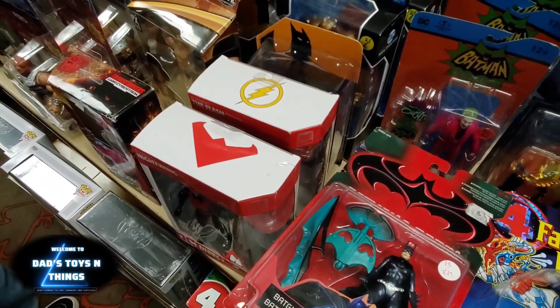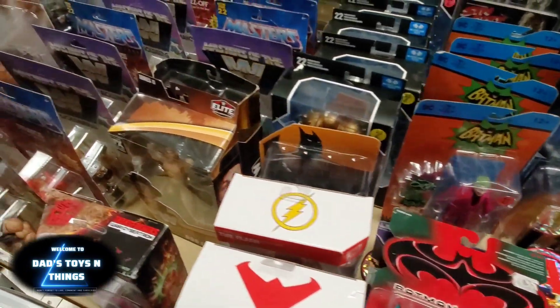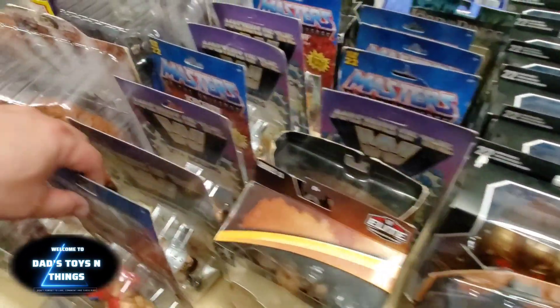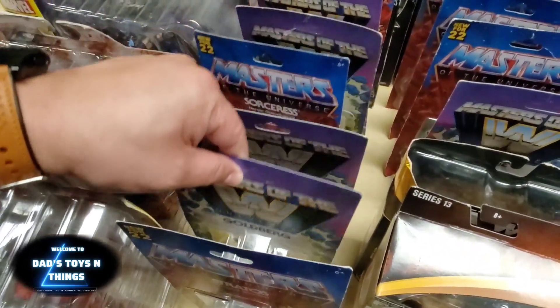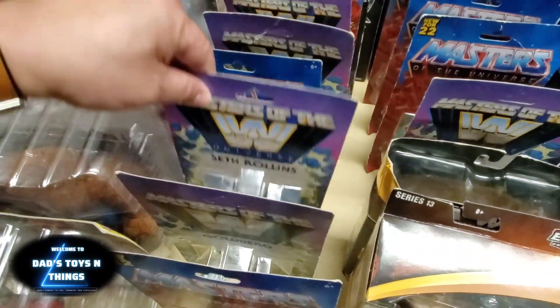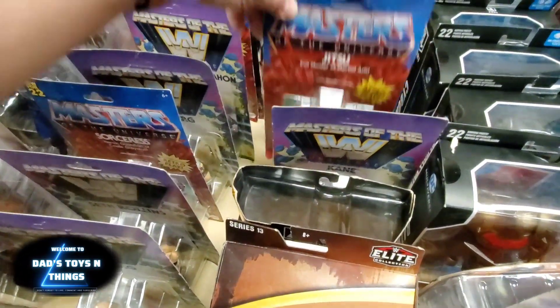They're a little bit smaller than what I hoped for — that's why I don't really collect them much. With figures I do stay with the seven-inch. And you got some WWE in here. Scarlet. Jitsu.